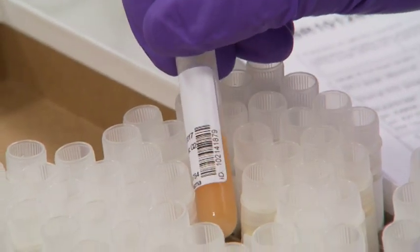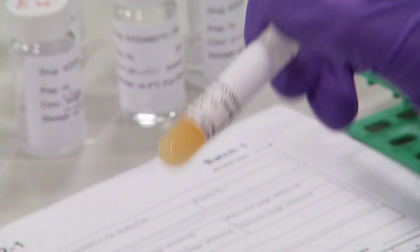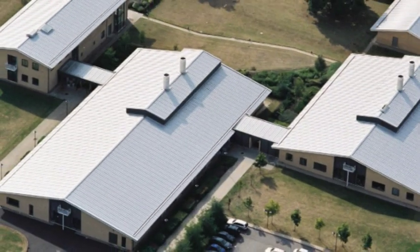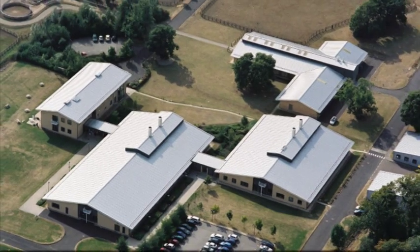Reporting of the results is completed typically within six working days of sample receipt and is entirely confidential via certificates of analysis. Providing quality assurance is second nature at HFL.